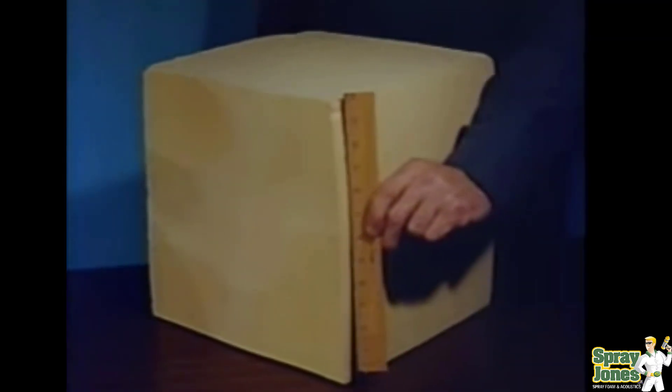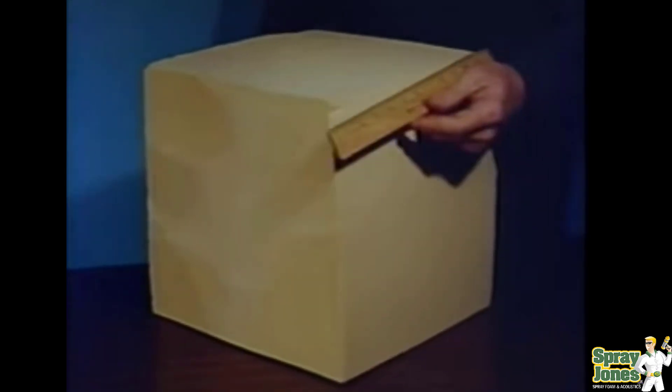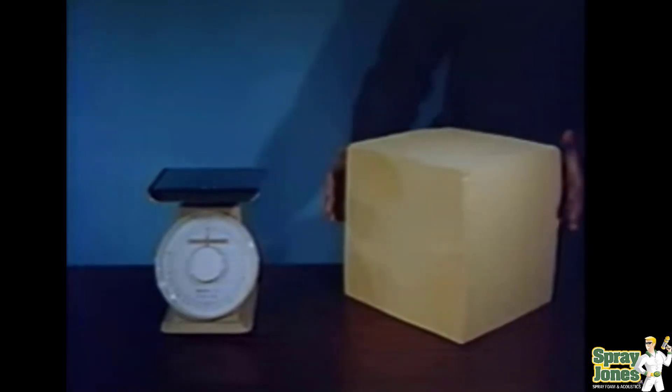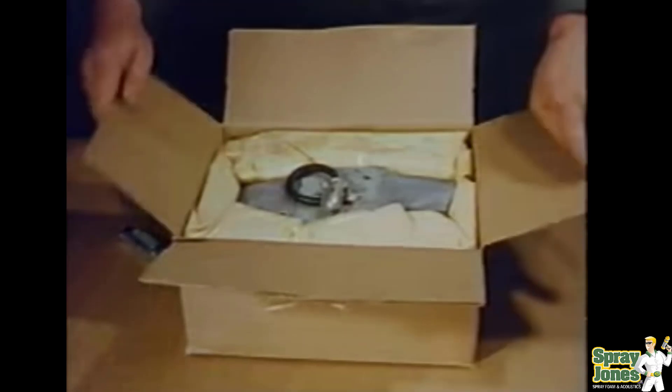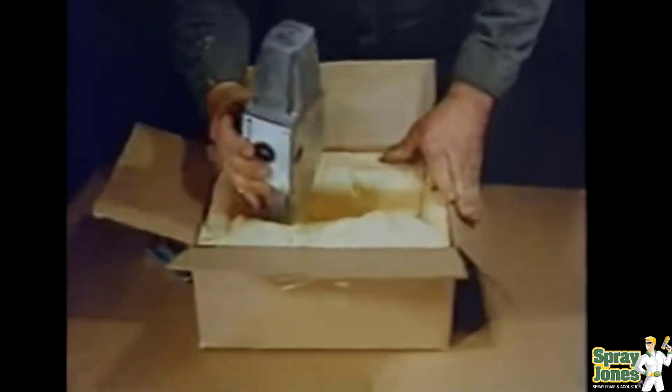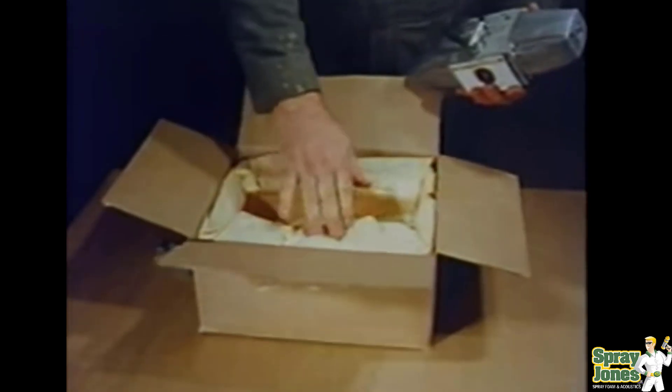Foam density describes how much a cubic foot of foam would weigh and is a method used to describe different types of foam systems. Two pounds per cubic foot foam — or two-pound density foam — has been the most widely used foam to date, primarily as an insulating material. Half-pound density foam is ideal for use as a packaging material because of its lightweight and flexible strength characteristics.